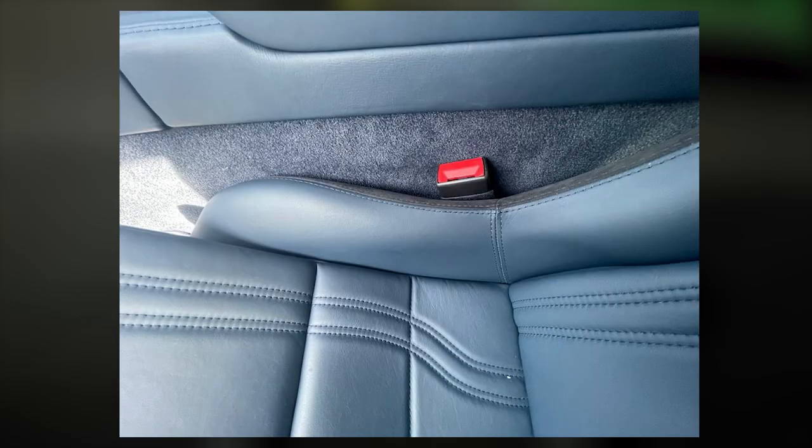Next is the seat buckle. On the aftermarket seat it's quite wedged in, but as you can see on the sport seat the buckle fits snugly yet does actually move in between the seat and the carpet, and you can easily access it to get your hand in to release it.